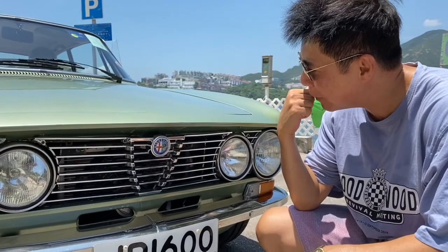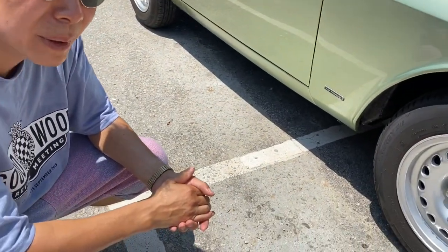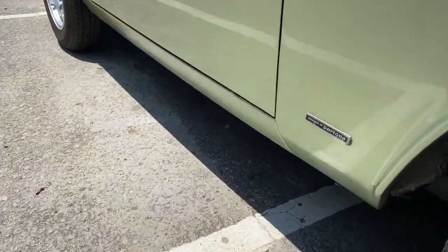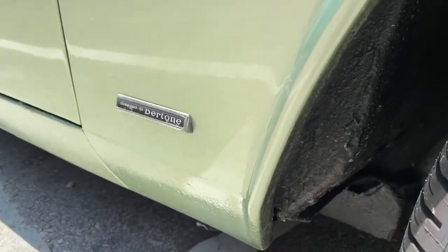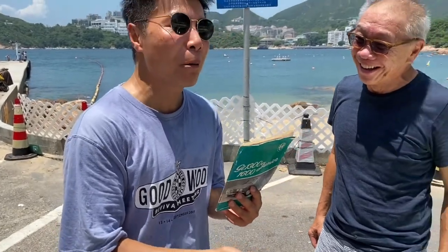A lot of Alfas of the time were designed by either Zagato or Pininfarina, but this is a Bertone design. Technically it's a Giugiaro design — he was actually working for Bertone before later setting up Ital Design.